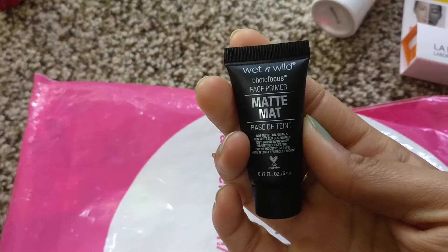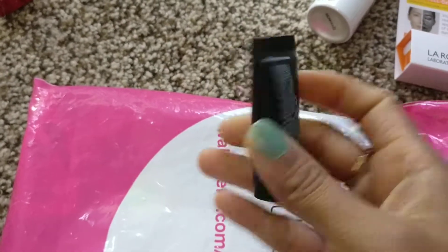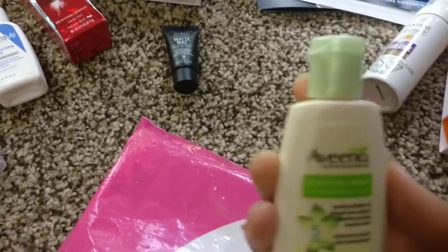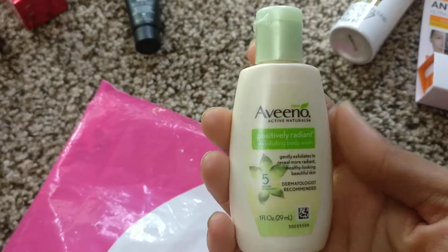This is Wet n Wild Photo Focus Face Primer Matte — such a cute sample. And next an Aveeno product: this is Amino Positively Radiant Exfoliating Body Wash, so I've got two Aveeno samples now.